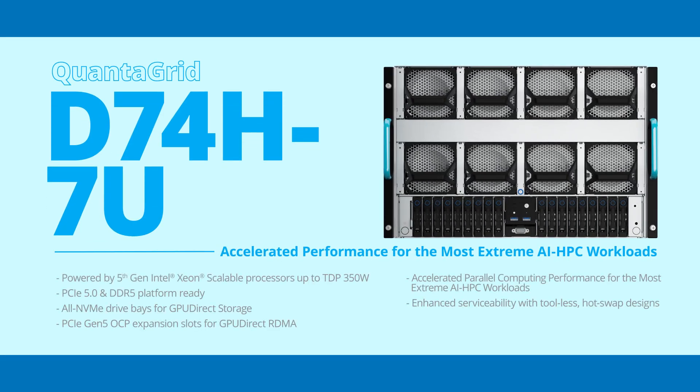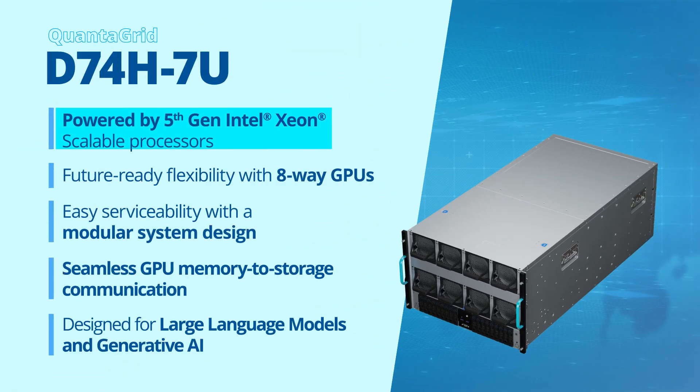The QuantaGrid D74H7U is an acceleration server purpose-built to tackle the most complex AI and HPC workloads. Powered by a 5th-gen Intel Xeon scalable processor and 32 DDR5 DIMM slots.